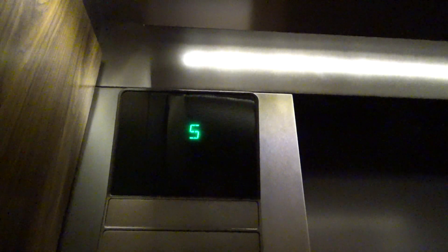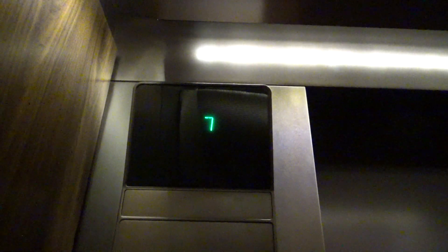These are... oh, 16 does work. Alright, we'll go to 16 now. These are Elevonic 411s, but they're older Elevonic 411s. I think the service elevators are 401s though.